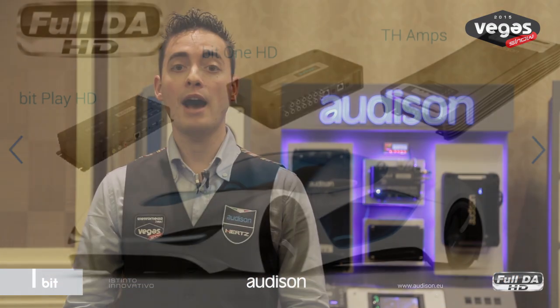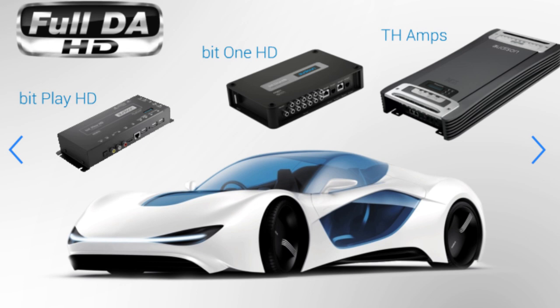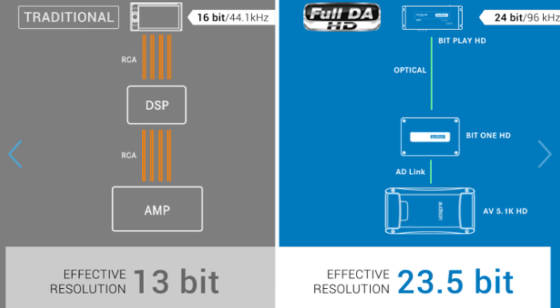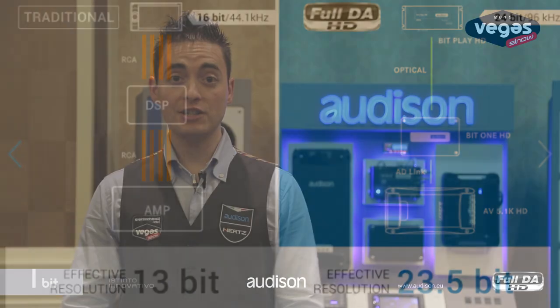In a Full DA HD system like this, the high-resolution audio tracks are played by the BitPlay HD, which provides the 24-bit, 96 kHz digital audio signal. The new Bit1 HD, thanks to its high DSP performance, processes the audio signal at the same input resolution and provides it to the new Voce AV 5.1K HD amplifier, which performs the only one D-to-A conversion, maintaining real studio master quality for an incredible sound experience. Lorenzo Quattrini, VEGA Show 2015.